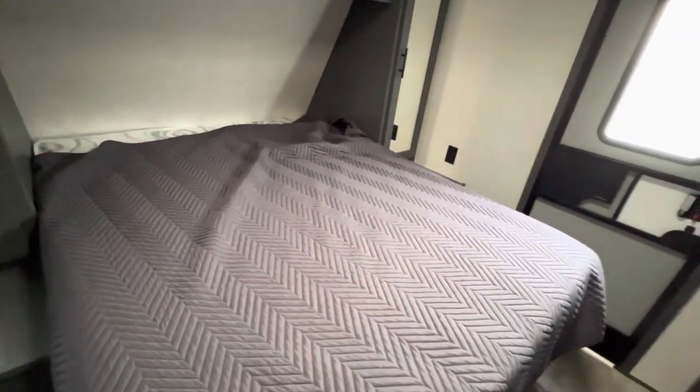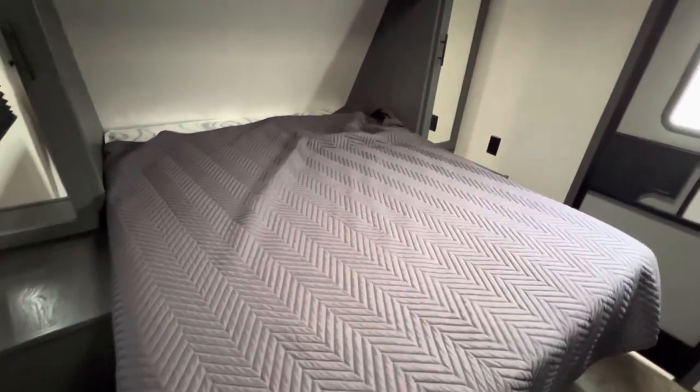Private master bedroom in the front with a full-size queen bed. Any queen mattress will fit — it's not an RV queen, it's a residential queen — same thing for all your sheets as well. Here we have the bathroom, really great size with an oversized shower as well.